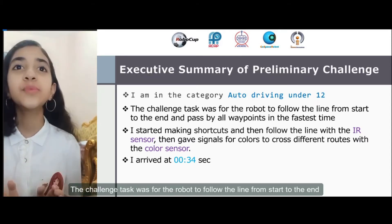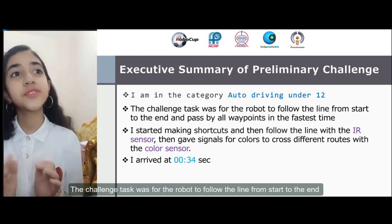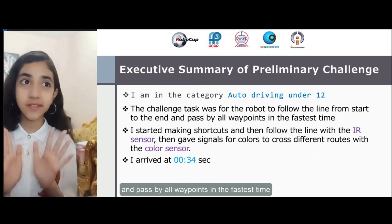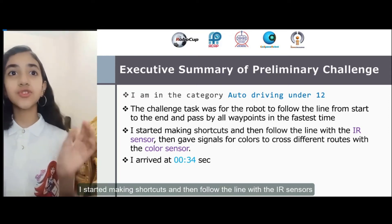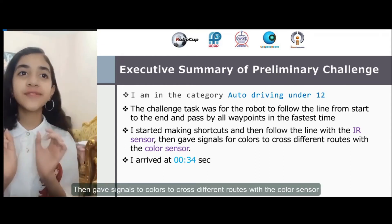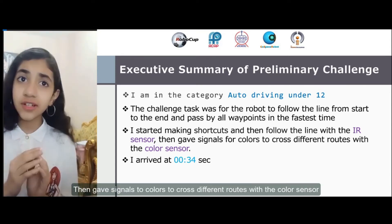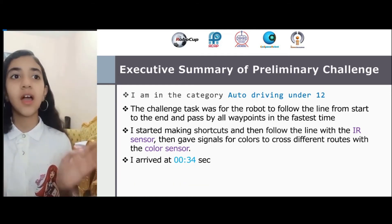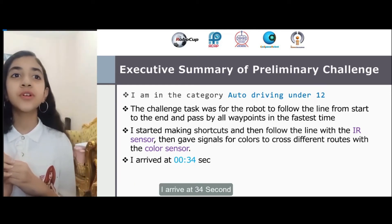The challenge task was for the robot to follow the line from start to the end and pass by all waypoints in the fastest time. I started making shortcuts and then followed the line with the IR sensor, then gave signal for colors to cross different routes with the color sensor. I arrived at 34 seconds.